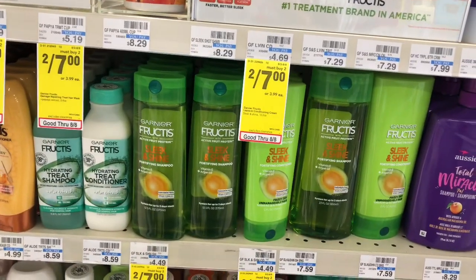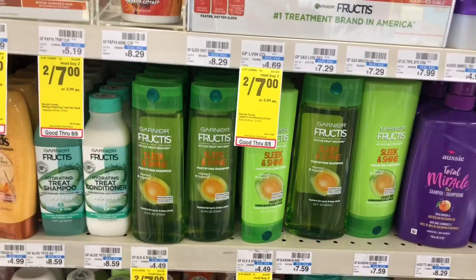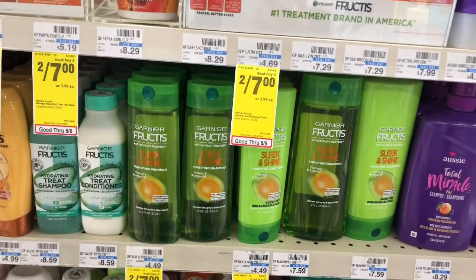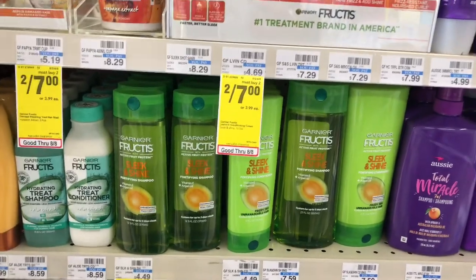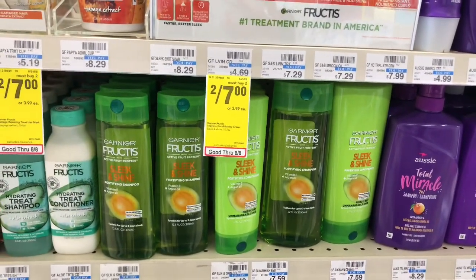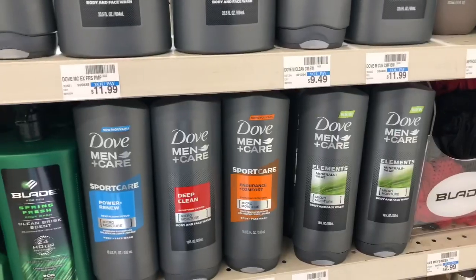Garnier Fructis or Whole Blends hair care are on sale two for $7; buy two and get a $2 ExtraCare Buck. Grab two and use one $4 off two coupon from Retail Me Not (8/2). After coupons you'd pay $3, but get $2 back in ExtraCare Bucks — final cost only $1, or 50 cents per item. That's an awesome deal!